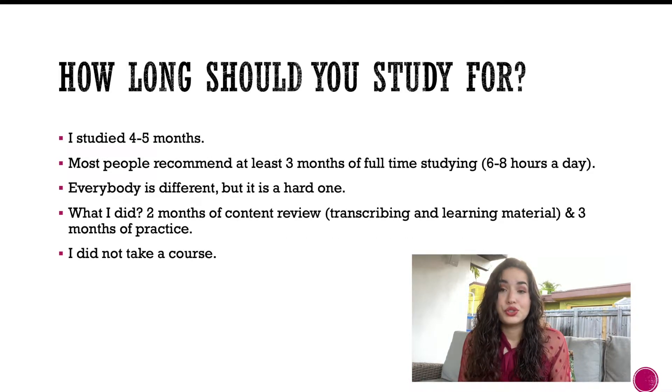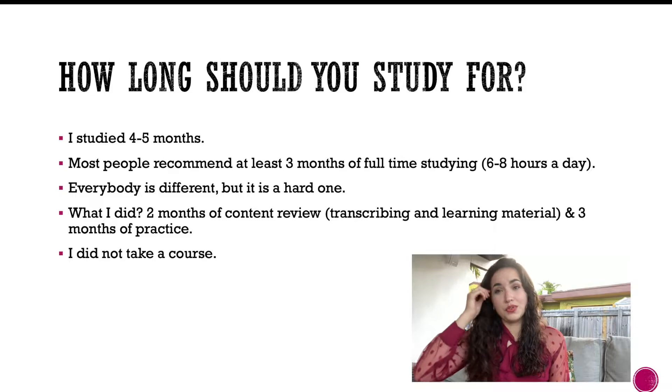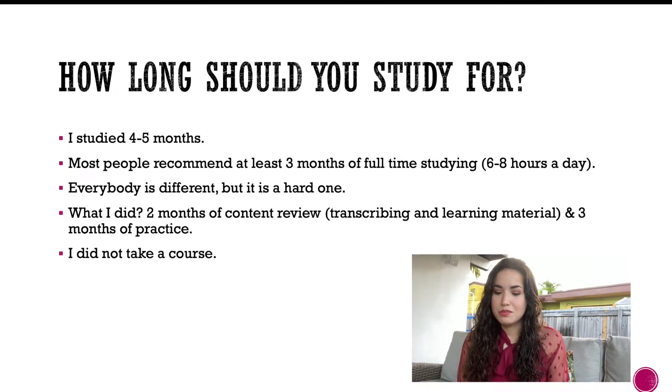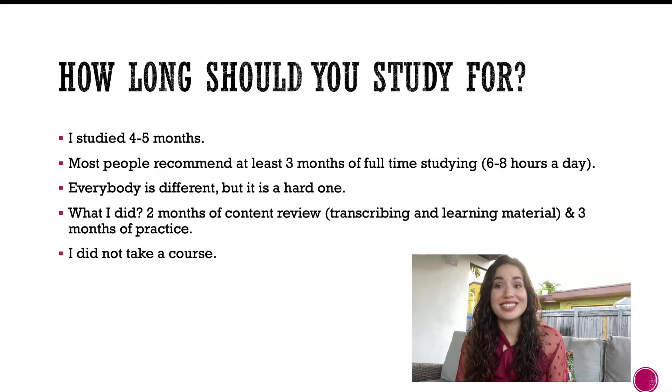How long should you study? I studied for four to five months — I took a semester off, started in January, and took the exam May 11th. Most people recommend three months of full-time studying, meaning six to eight hours a day, treating it like a full-time job.